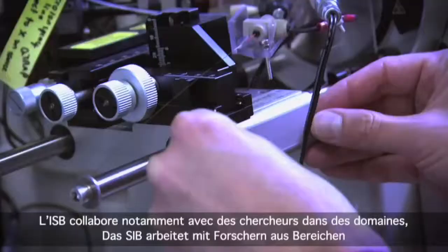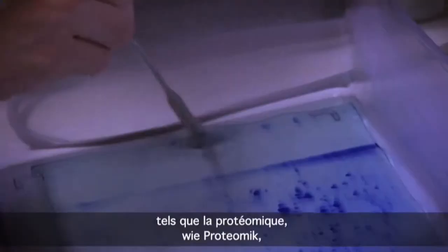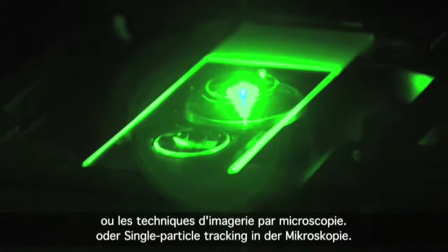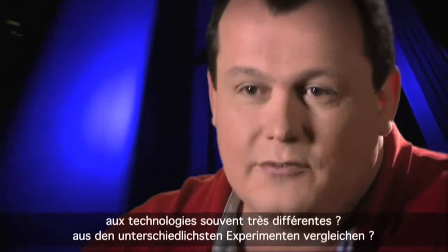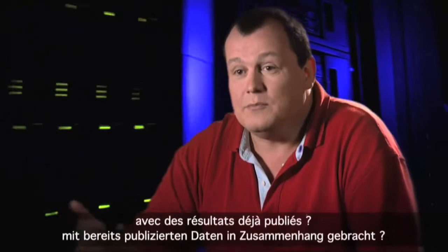The SIB collaborates, for example, with researchers in the area of proteomics and differentially expressed proteins, in genetics and large-scale resequencing of genomes, or in single particle tracking used in imaging technologies. At the end of the day we are all confronted with the same questions: How do we make sense of a very large body of data? How do we compare data coming from several different types of technologies? How do we interconnect databases scattered across the world? How do we relate this information with already published data?